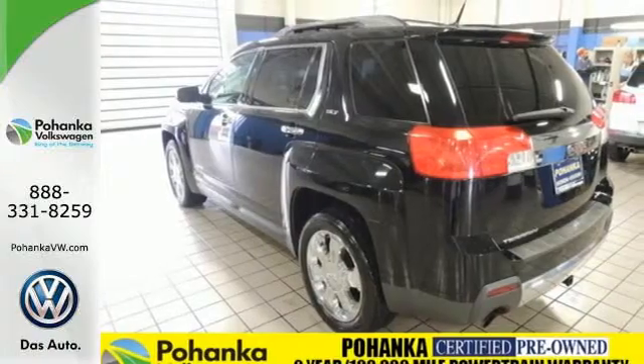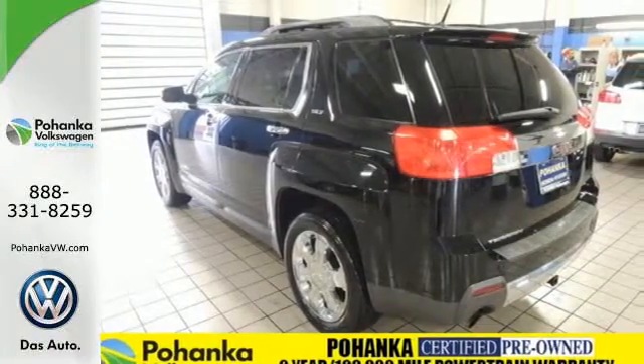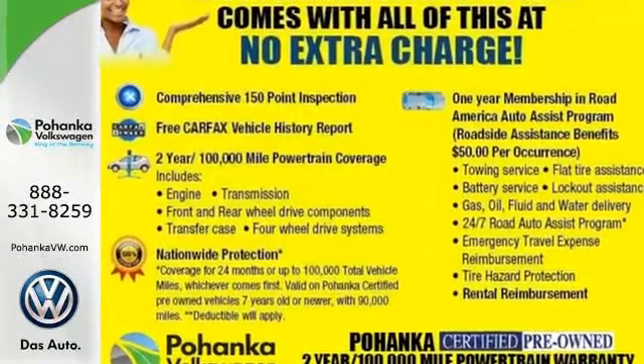With so many standard features combined with its superb quality and great handling, the GMC Terrain is an extraordinary choice.